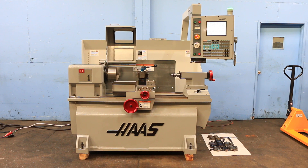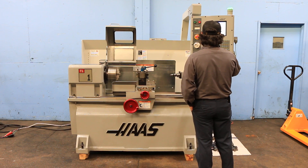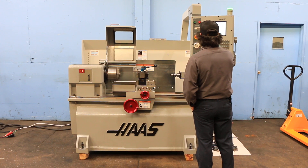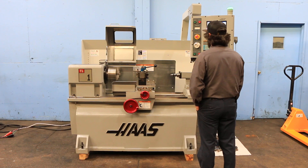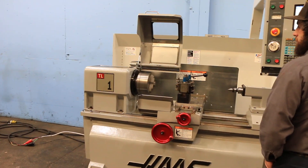We're gonna run her for you. The spindle is running at 500 RPM. You have a three-jaw chuck on the machine. Running at 1500 — machine does go up to 2000 RPM. Nice and quiet.